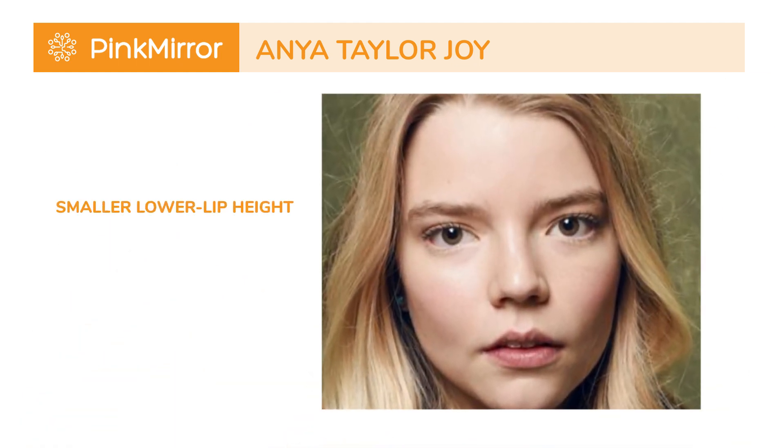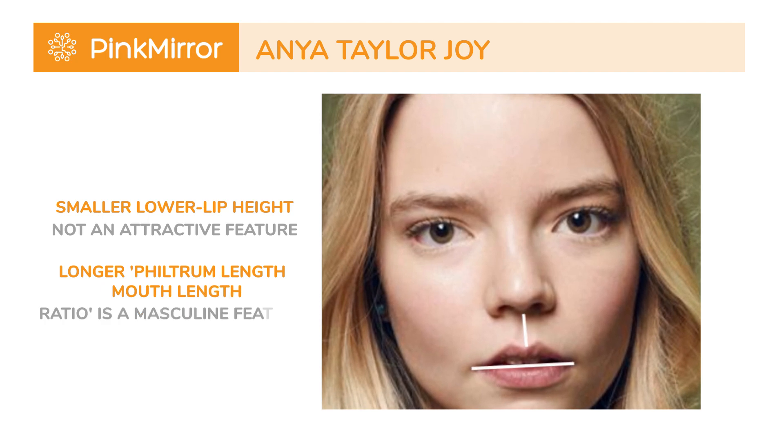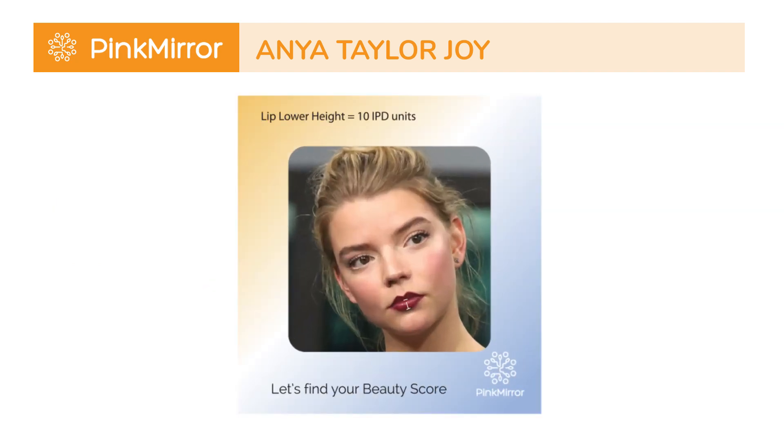Because the smaller lower lip height is generally not an attractive feature, while a longer philtrum length-to-mouth length ratio is a masculine feature. Stay with us as we delve into the intriguing world of facial aesthetics, where every feature plays its part in the symphony of overall attractiveness.